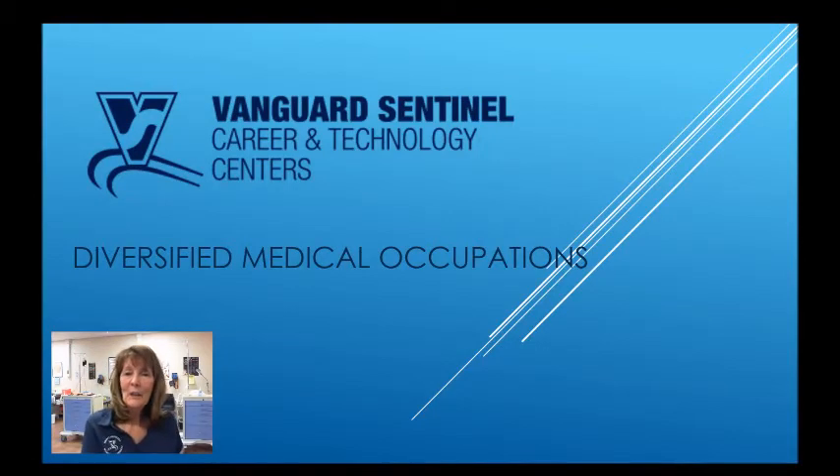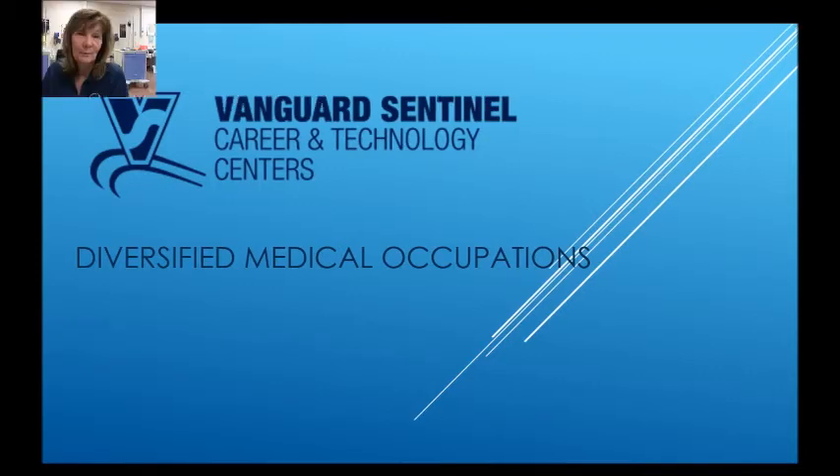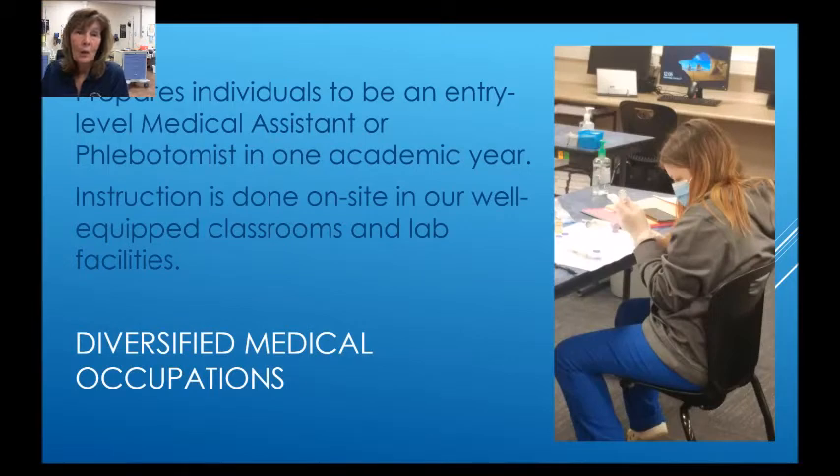Hello! I'm here to tell you today a little bit about the Vanguard Centennial Career and Technology Center's Diversified Medical Occupations course. This course prepares individuals to be an entry-level medical assistant or phlebotomist in just one academic year. Instruction is done on-site in our well-equipped classrooms and lab facilities.